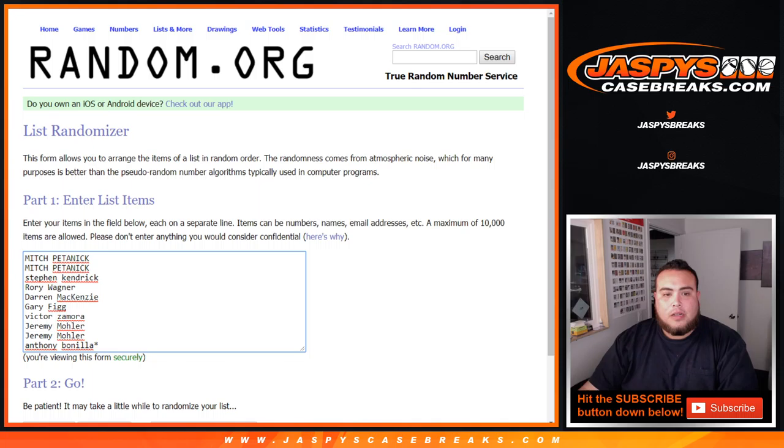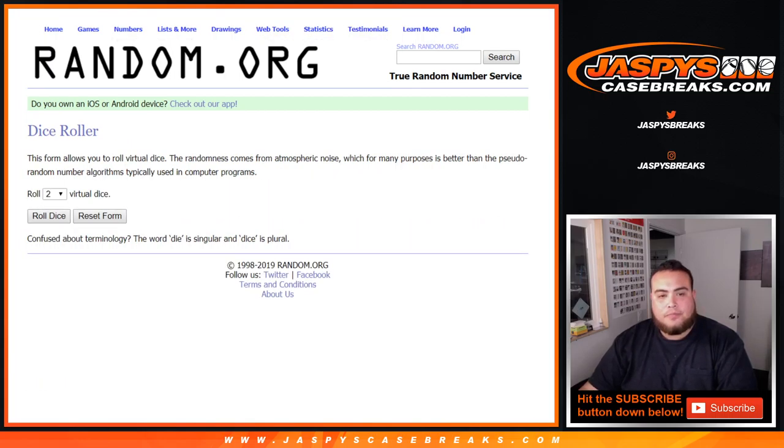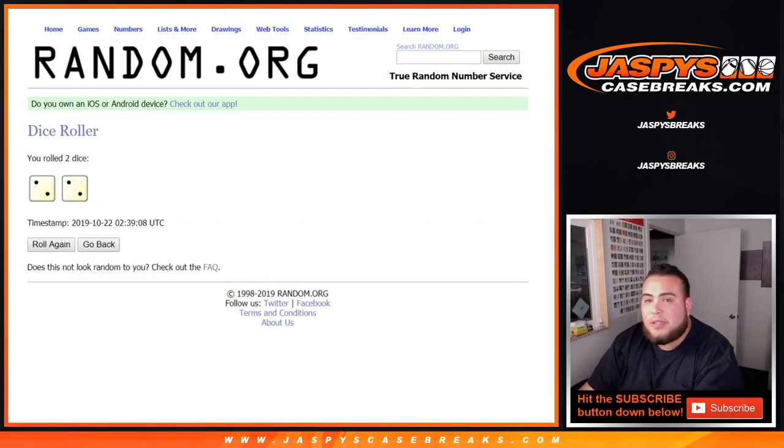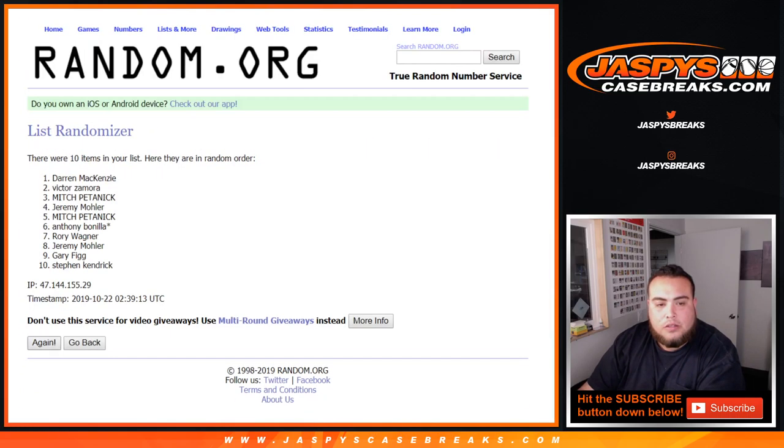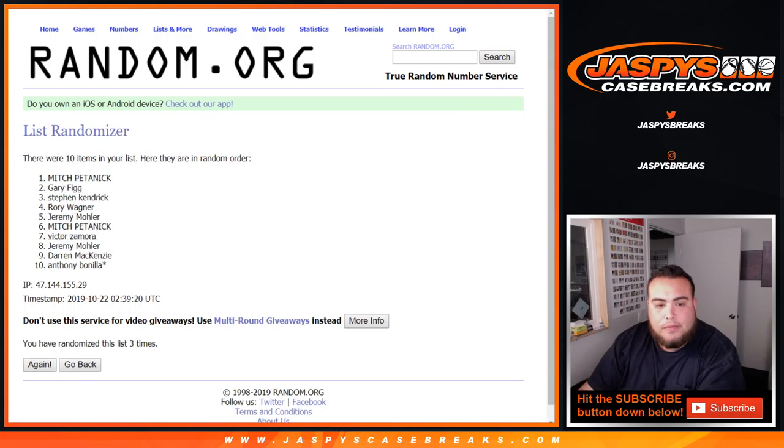Dice roller. Customer name is Mitch with 2, ending it down with Anthony, last spot mojo, and 0 through 9. Let's click dice roll. We get 2 and a 2 — four times, good luck. 1, 2, 3, and 4.